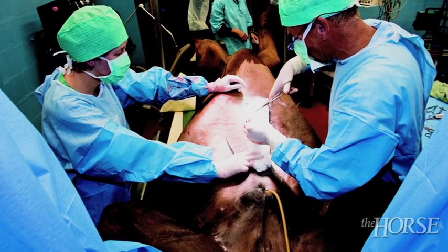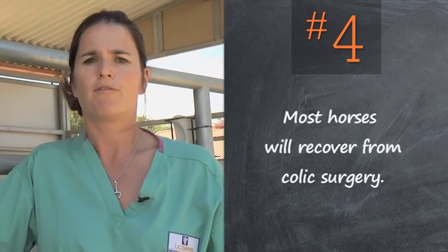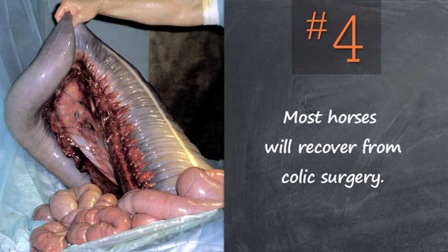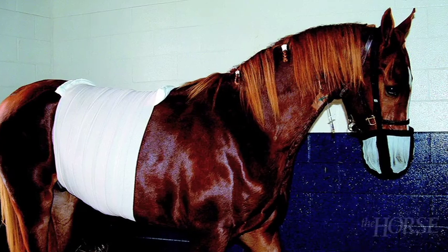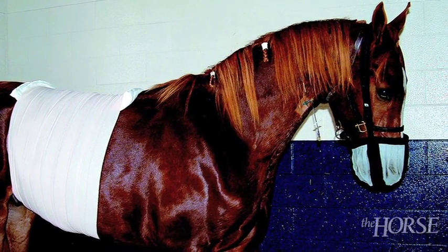Now, if your horse does have colic surgery, the thing that's important to stress is that most horses will recover from the surgery, particularly if they don't have any dead intestine in their abdomen. We report up to a 95% success rate for survival of these horses.